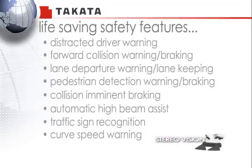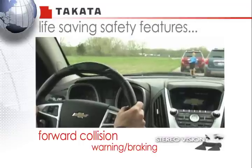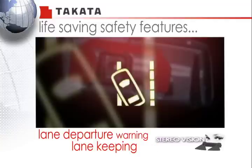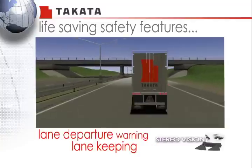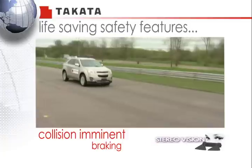Some of its life-saving safety features include distracted driver warning, forward collision warning, braking, lane departure warning, lane keeping, pedestrian detection warning, braking, collision imminent braking, and many more.